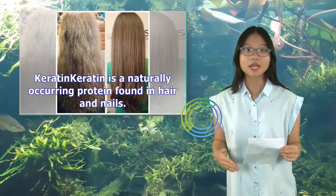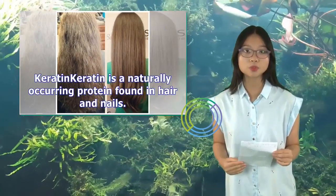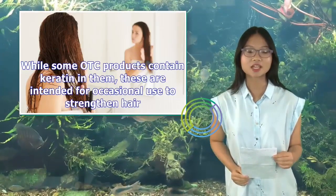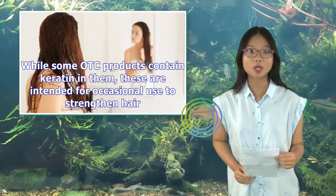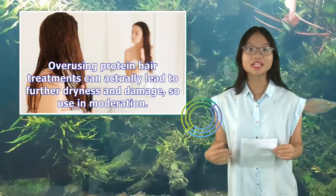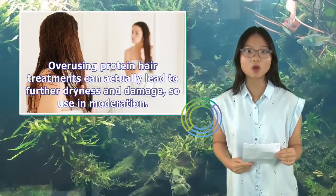Keratin is a naturally occurring protein found in hair and nails. While some OTC products contain keratin, these are intended for occasional use to strengthen hair. Overusing protein hair treatments can actually lead to further dryness and damage, so use in moderation.